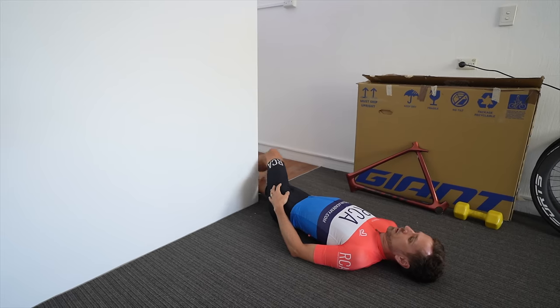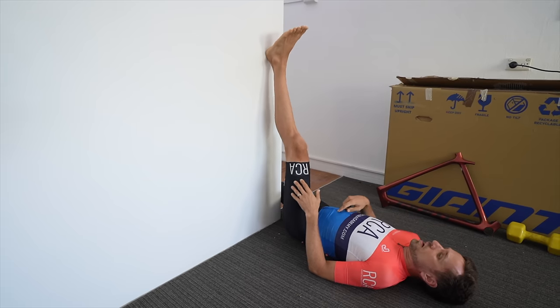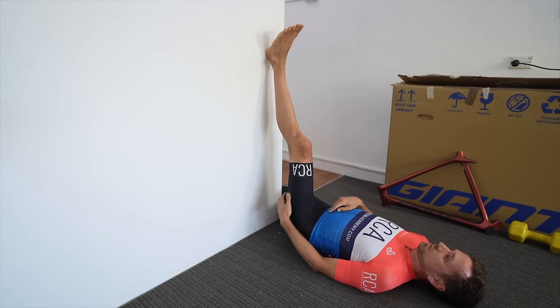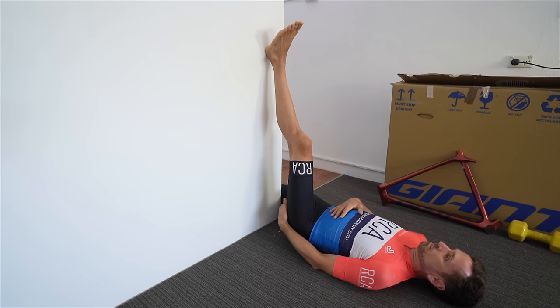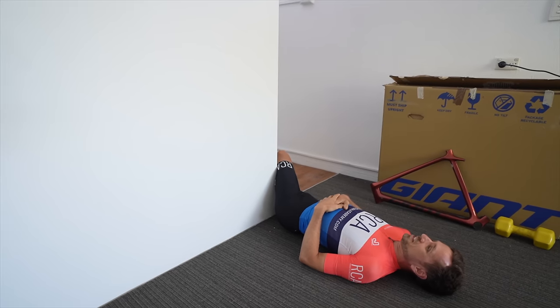To improve the ability of your hamstrings to lengthen and operate in long, low positions on the bike, my favourite approach is contract-relaxed stretches — also called PNF stretching. You do a static end-of-range extension stretch: lie on your back with one leg up on the wall, heel resting on the wall. Pull the muscle up into end of range so the hamstring is on stretch, then push your heel into the wall for about 10 seconds, drop it down for 10 seconds, put it back up, add a bit more stretch, and gradually work your way closer to the wall.